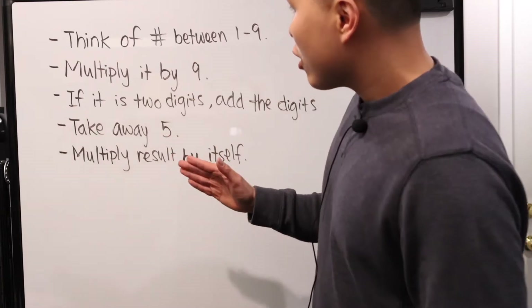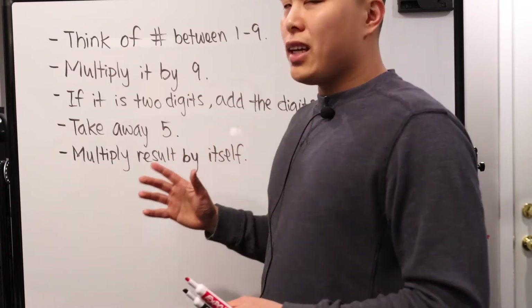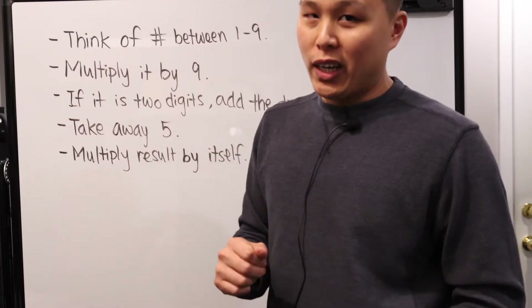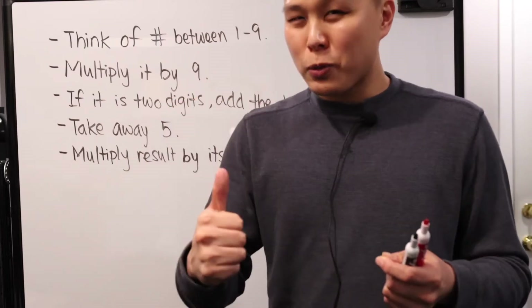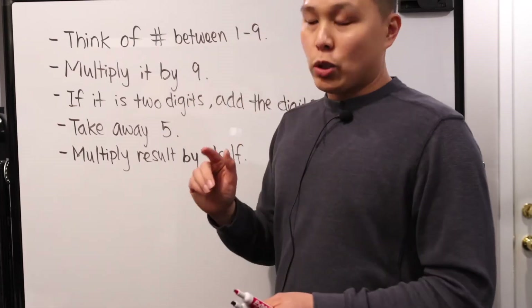Let's start off with this. First and foremost, think of a number between one and nine. From testing this out, one and nine can be used as well — it's not just the numbers in between. Make sure they're all whole numbers. If you try using decimals, your math game has to be super solid, and it might not necessarily work. So let's just avoid that — all whole numbers.